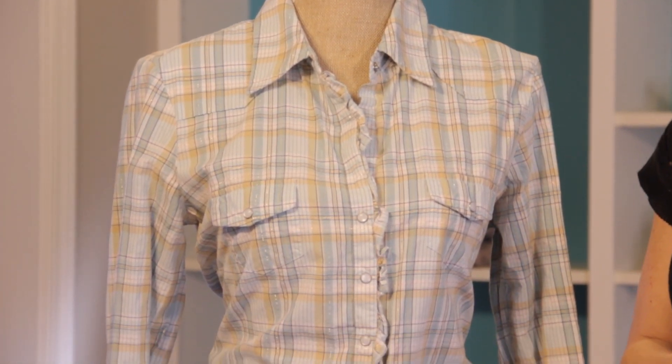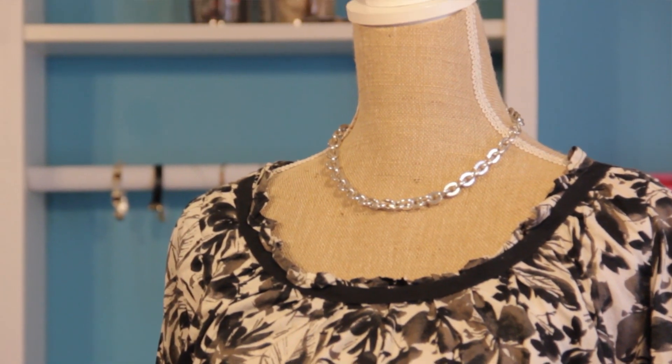Hi, I'm Christy Prince-Hale and today we're going to talk about what blouses are the best to wear when 50 years old. You want to make sure that you're looking for blouses that complement your figure, and you also want to look for materials like cotton that are breathable. So let's take a look at some examples.